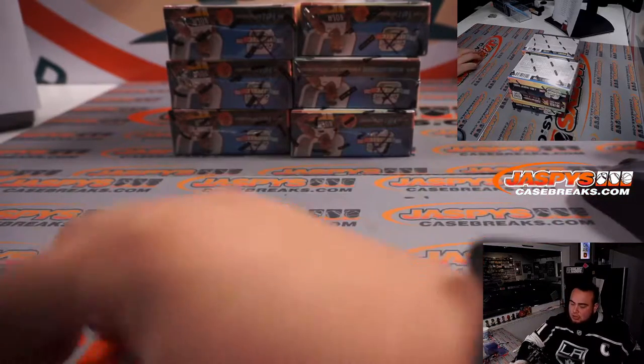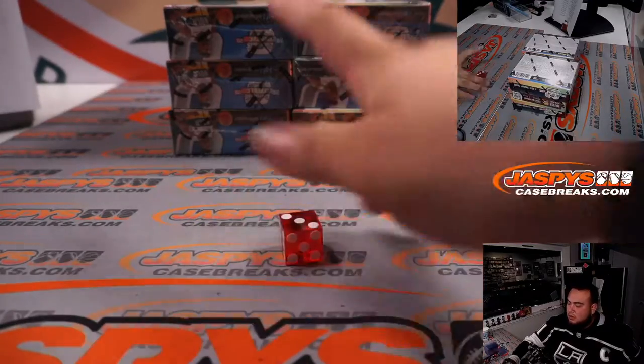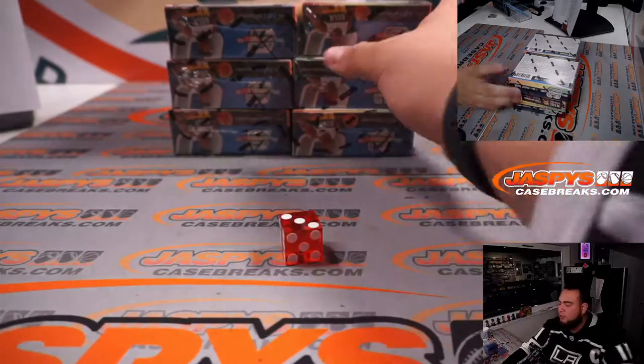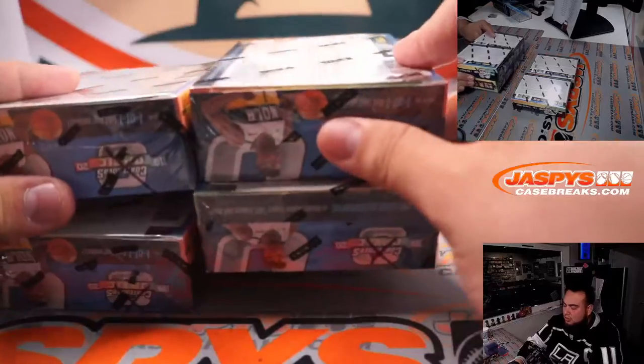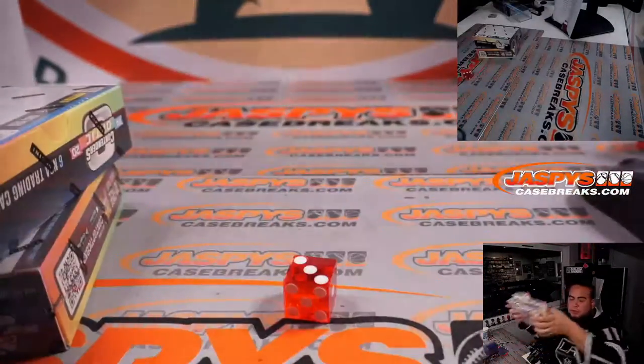Let's see if we can get a good roll here. Three — so one, two, three, four — we're gonna go with the middle box. And then these two here will be for two future breaks.